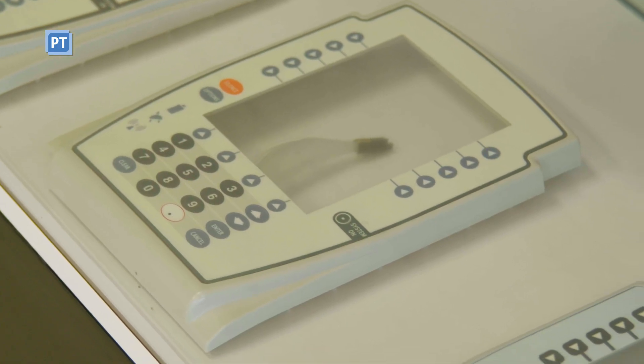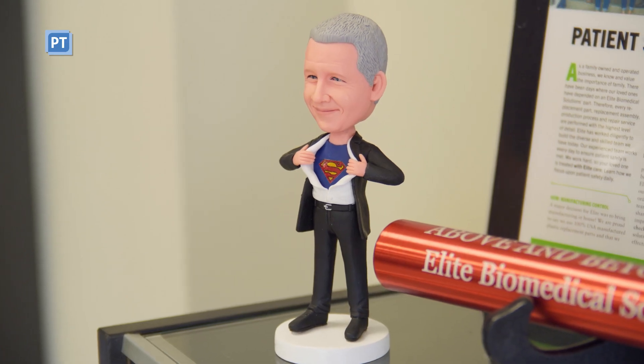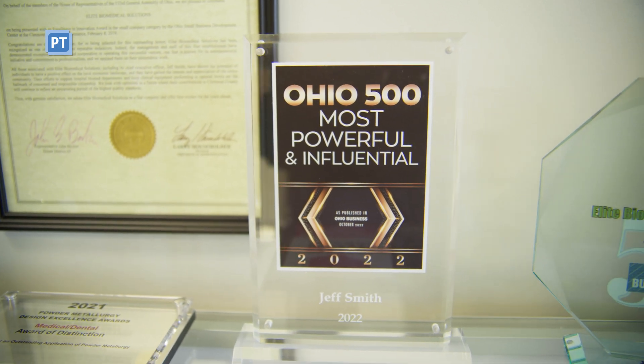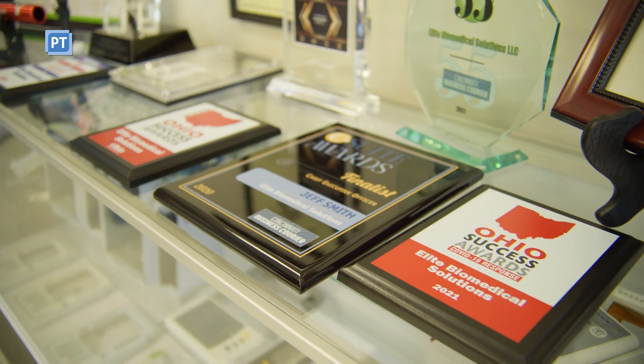Elite Biomedical Solutions moved into this new space in 2012 after starting out of CEO and co-owner Jeff Smith's house. In that short time the company has expanded from 3,400 to 34,000 square feet as eight employees became more than 60. In terms of certifications, we hold ISO 9001 and ISO 13485, and we're also registered with the FDA.